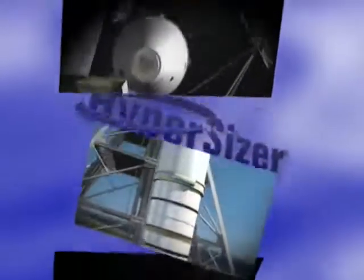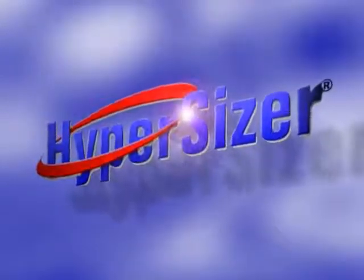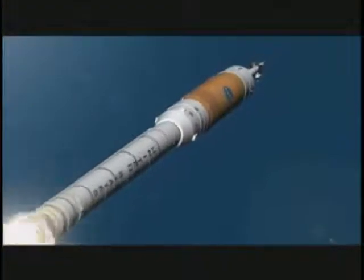From the launch of vehicle, hydrogen tank, to the crew module, to the launch abort system, to the lunar lander systems, nearly every piece of the new structure that's being designed is being impacted with the HyperSizer software. And that to me is the biggest, most exciting thing I can talk about. It's all about the shape of things to come.